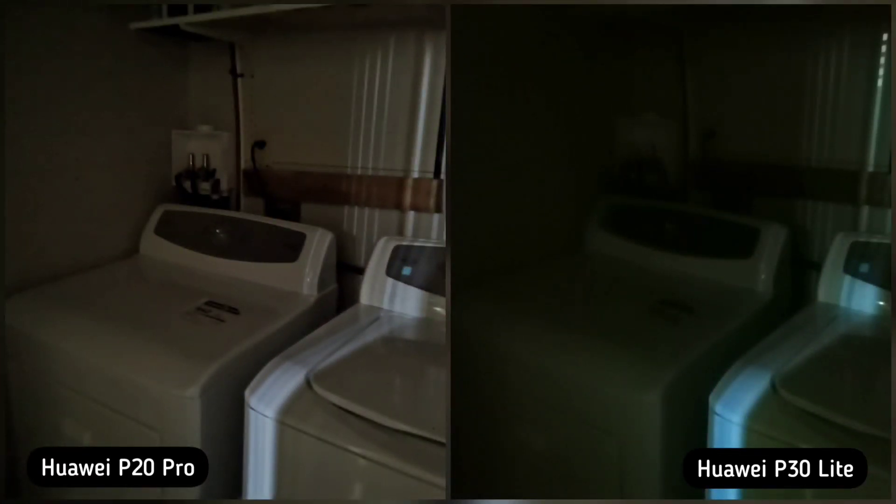Next is extreme dark condition. This is a pitch black area in our basement. On this shot, you will see that P20 Pro is showing more details than P30 Lite, and has a perfect white balance compared to the greenish look of P30 Lite again. So P20 Pro is the winner here.